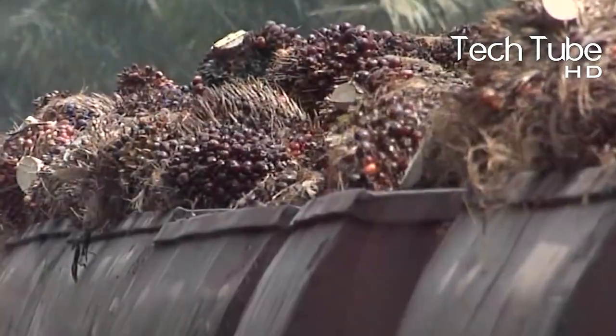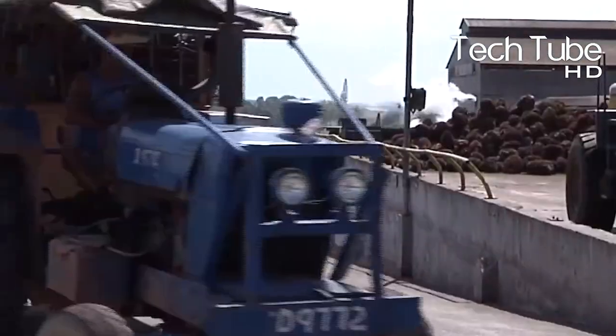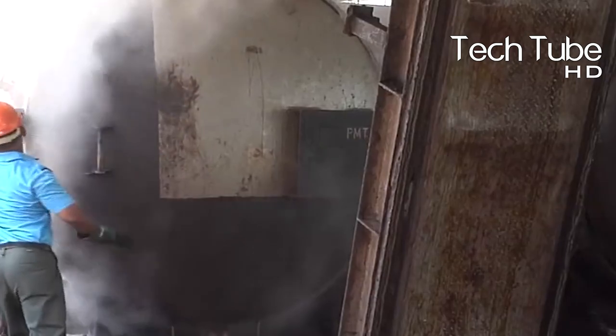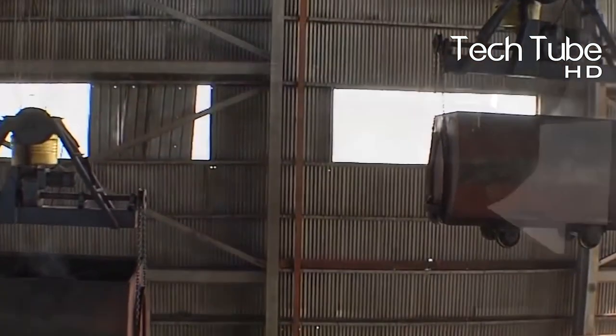Trucks load all the fruit bunches into containers and move them towards the sterilizer stations for a steam clean. The smell is hard to bear — too fermented and sweet. The rest of the job is done by a threshing machine, separating the parts of the fruit bunches. Even the leftover is not wasted; the fiber and shells are used in powering the mills, and electricity is also generated to run those mills.